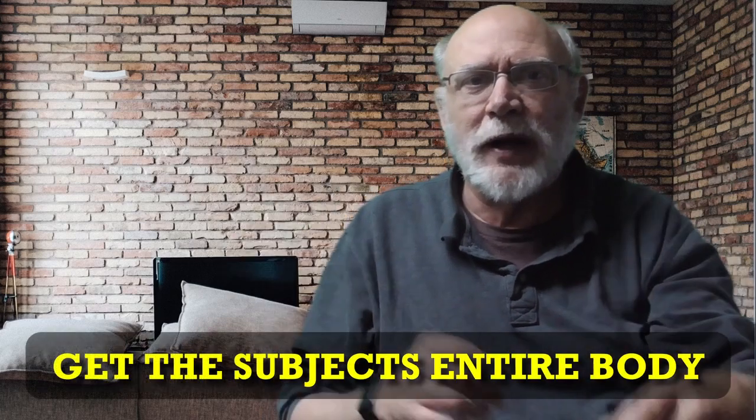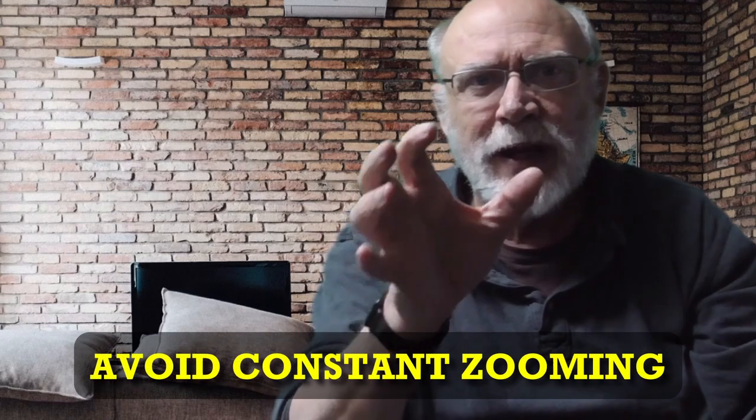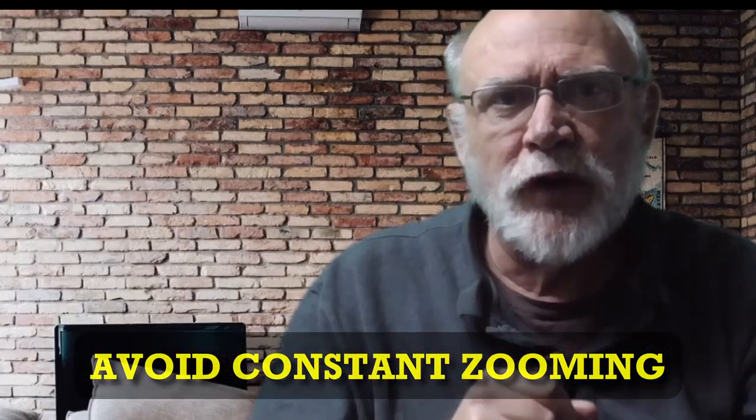That leads us to obtaining video of the subject in his or her entirety. When it comes to injury claims especially, you want to always try to get the subject's entire body. The key would be to first zoom in and grab a quick face shot, then zoom back and keep the subject's entire body in the video while grabbing footage of his or her activities. This shows the client, the doctors, the judges, the juries, everything that you saw. Make sure you avoid constantly zooming in and out. If the subject has a knee brace or something like that, I might initially zoom in and get a shot of that, but then I'll come back and get the entire body of the subject.